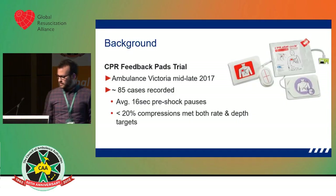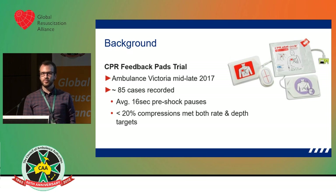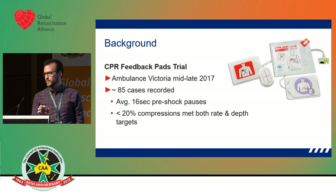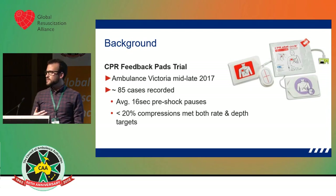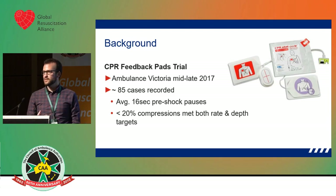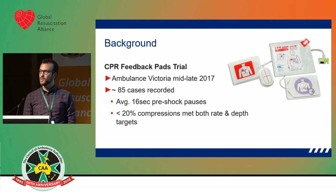Today I'm going to be talking about how we use technology to measure and then improve CPR performance. I'll start by telling you about mid to late 2017, when we ran a CPR feedback pads trial at Ambulance Victoria, where we rolled out the feedback pads with our ZOL monitors to a number of branches and collected CPR performance from around 85 cases.